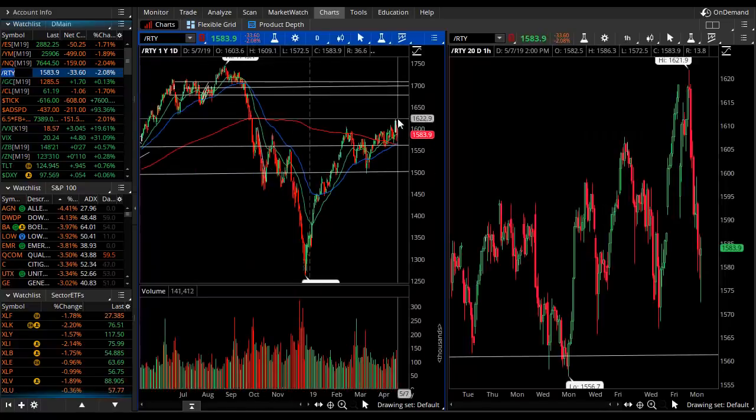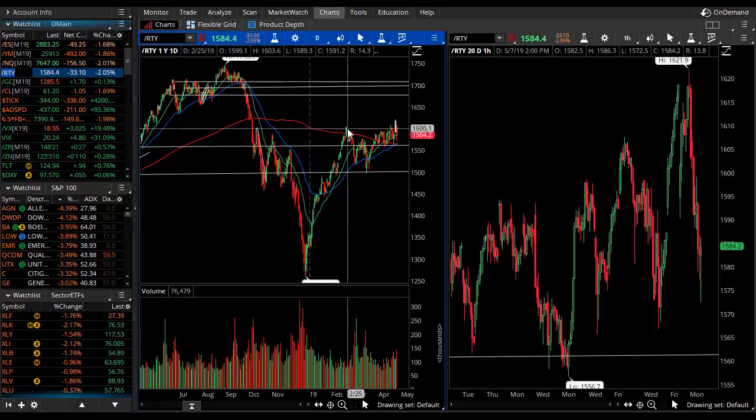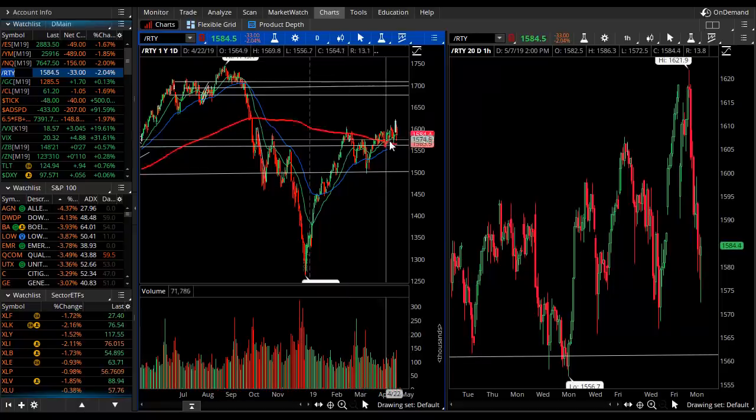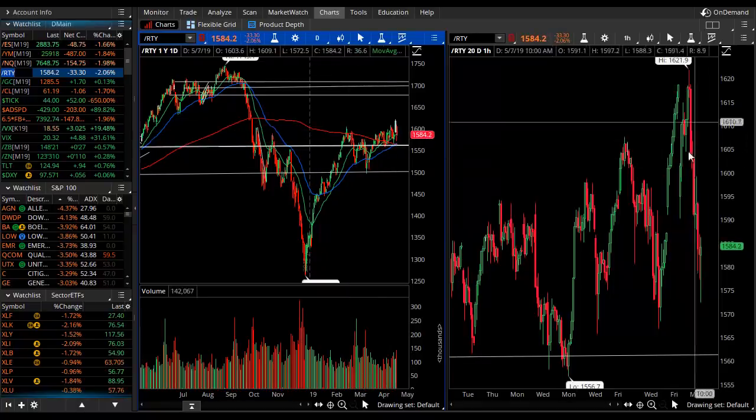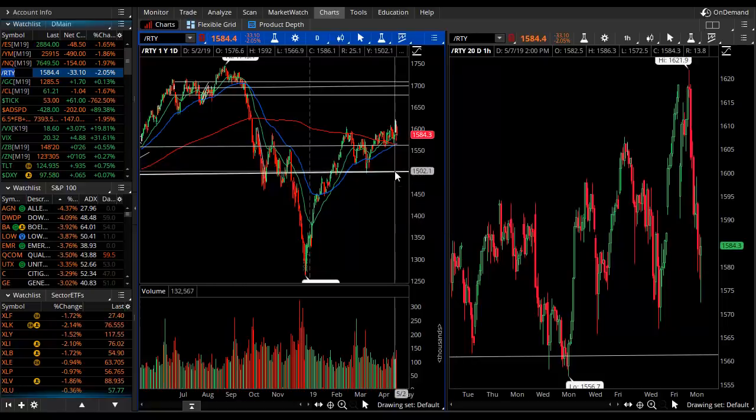The Russell looks a little bit different because it did not quite achieve prior highs. Its pivot points stood between about 1,600 and 1,550, and we see that volatility crush it lower in today's session. For Russell traders, watch 1,550 for a drop zone toward 1,500.